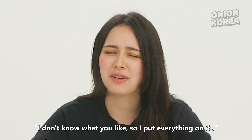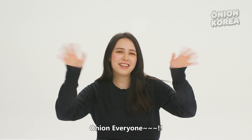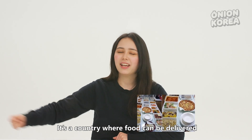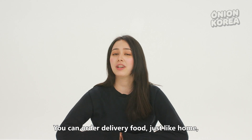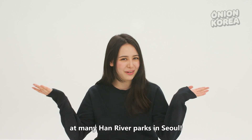Korean pizza is like, I don't know what you like, so I'll just put everything on it. Annyeong everyone! Korea is heaven for delivery food — it's a country where food can be delivered to places you'd never expect. The best example is the Han River. You can order delivery food just like at home at many Han River parks in Seoul.